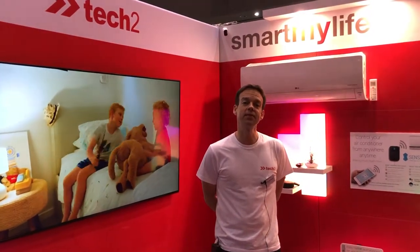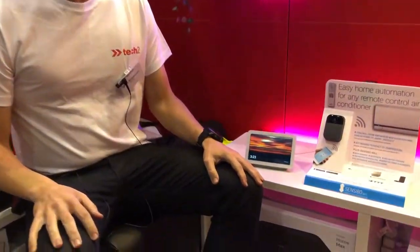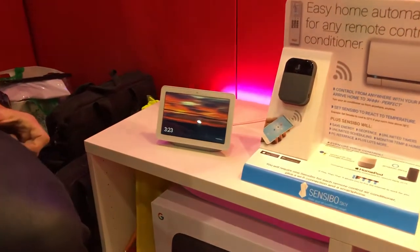Hi, my name's Peter. I'm from Tech2 and I'm here at the Perth Home Show. Here at Tech2, we deal with all sorts of smart technologies. In this stand, it's based around the Google system.